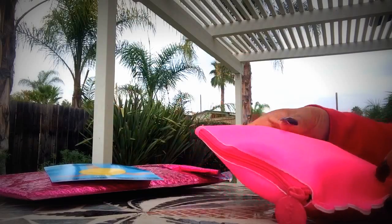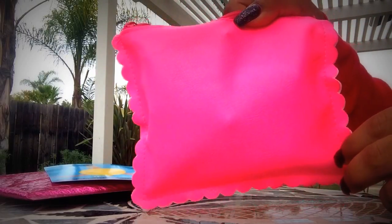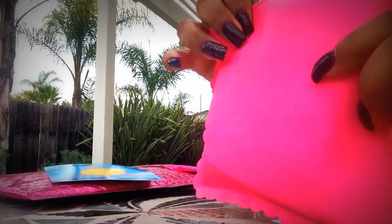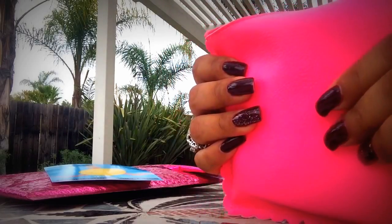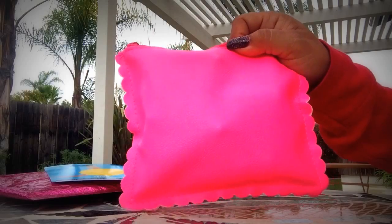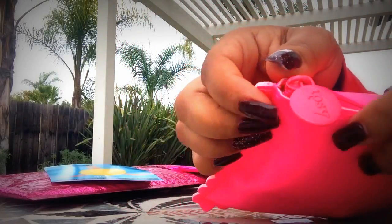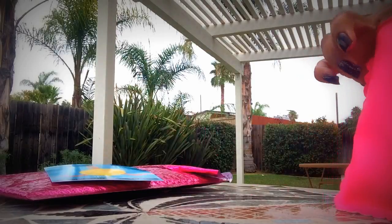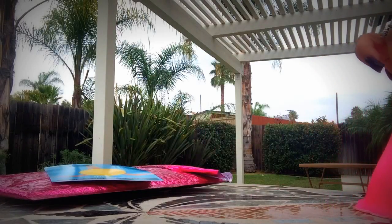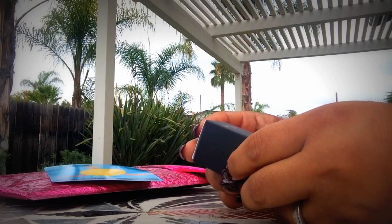The bag is an odd-looking shape — pink and soft to the touch. I wouldn't know exactly how to describe it, but it's pretty. It says 'ipsy' on it. Now let's go into the contents. My bag has 'Wet' — to stimulate curiosity, appetite, and desire.